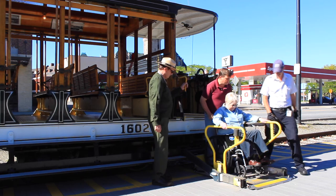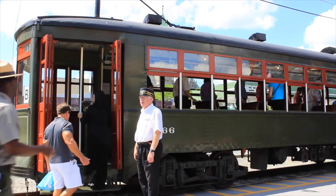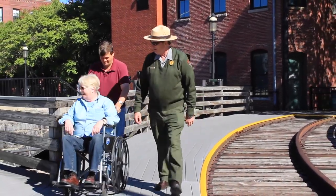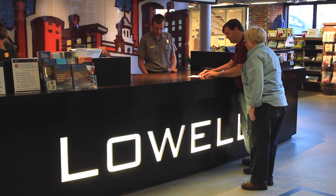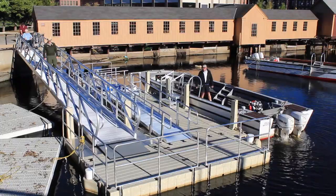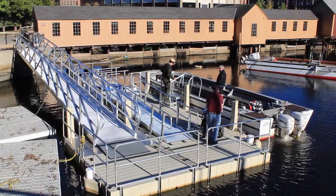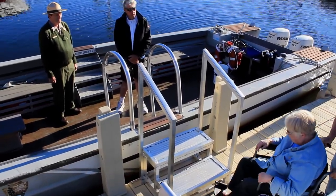The weight limit for the lift is 400 pounds. The Seashore Museum trolley, however, does not have a lift. It is advised that visitors using a wheelchair contact the park prior to arrival or discuss when getting oriented at the Visitor Center. Lowell National Historical Park's canal tour boats are not currently wheelchair accessible. However, visitors using wheelchairs, walkers, or canes and are mobile with minimal assistance may be able to access the tour.